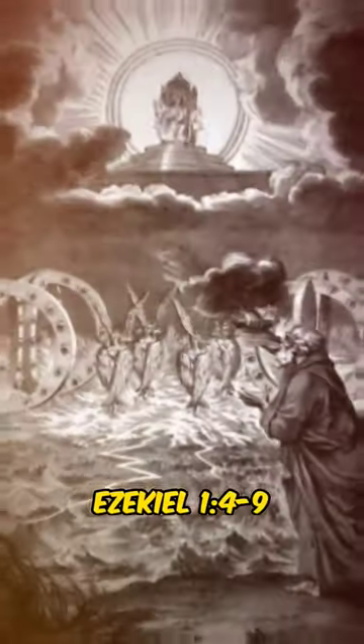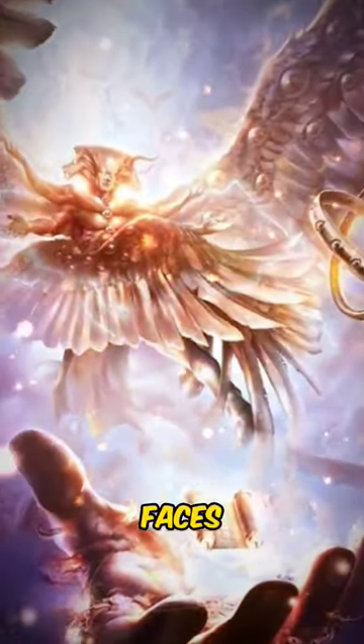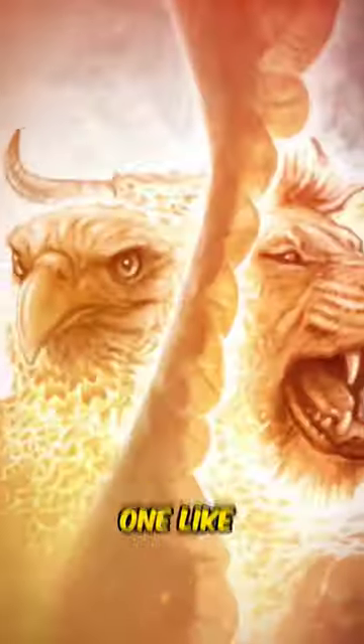In Ezekiel 1, 4, 9, 10, and 14, it says: the cherubim had four faces — one like a cherub, one like a human, one like a lion, and one like an eagle.